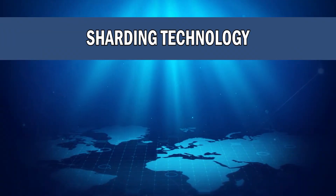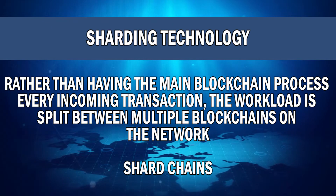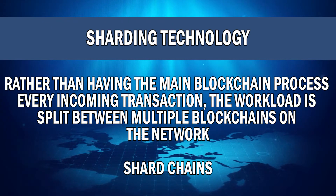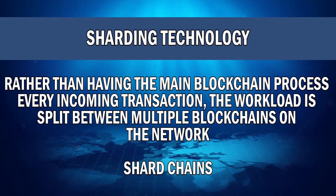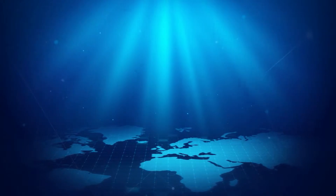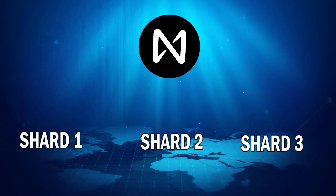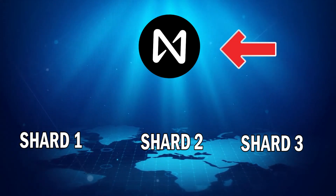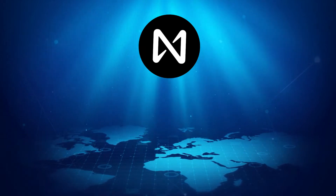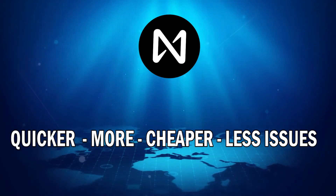Sharding essentially means that rather than having the main NEAR blockchain process every single incoming transaction, this workload is split between multiple blockchains on the network. These additional blockchains are known as shard chains. Each shard will process a set allocation of transactions in parallel with other shards, freeing up resources on the main NEAR blockchain. This leads to quicker transaction times, more transactions taking place, cheaper transactions, and less issues.